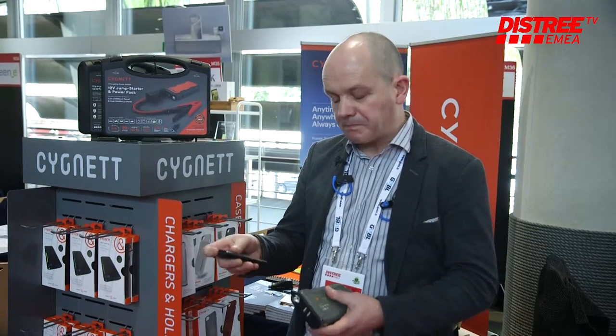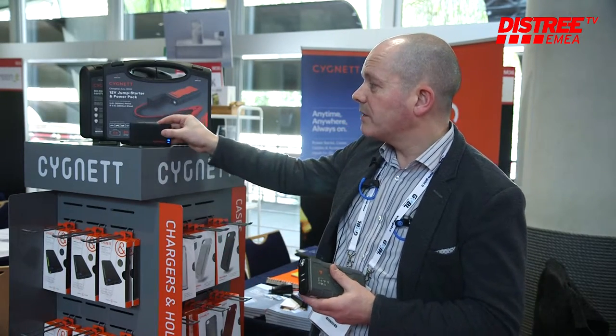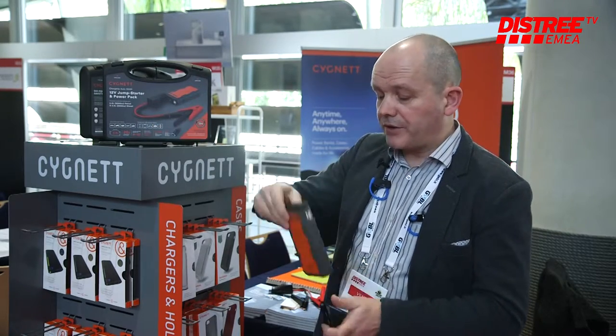They range from really small 4000 milliamp models which have a really nice finish and one piece design. The main feature is an LED display that allows you to see what percentage of power is left in the bank. This ranges from the small 4000 all the way through to the very large.